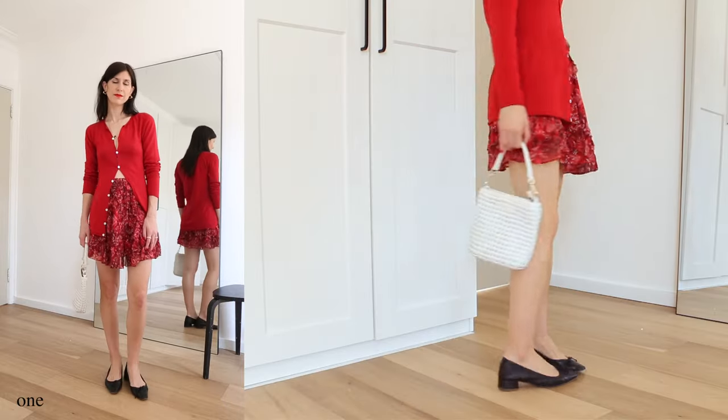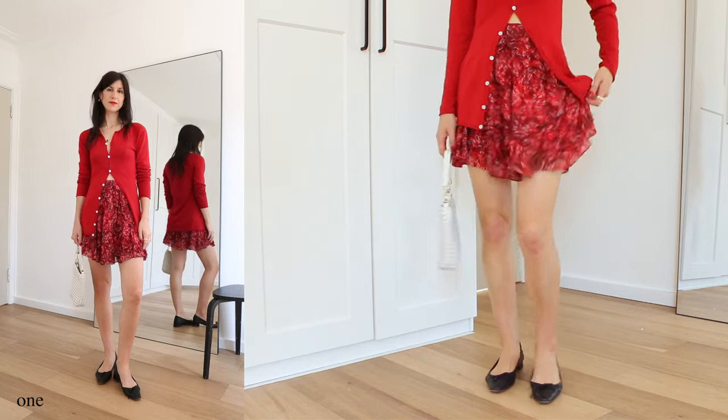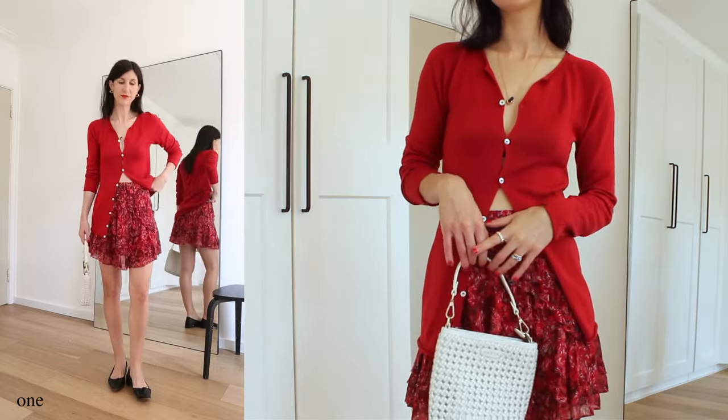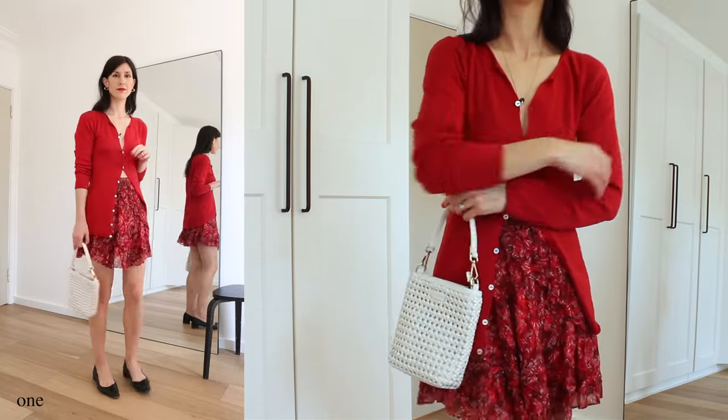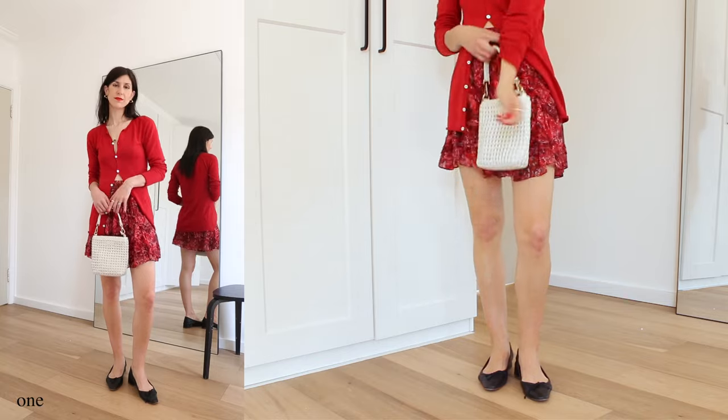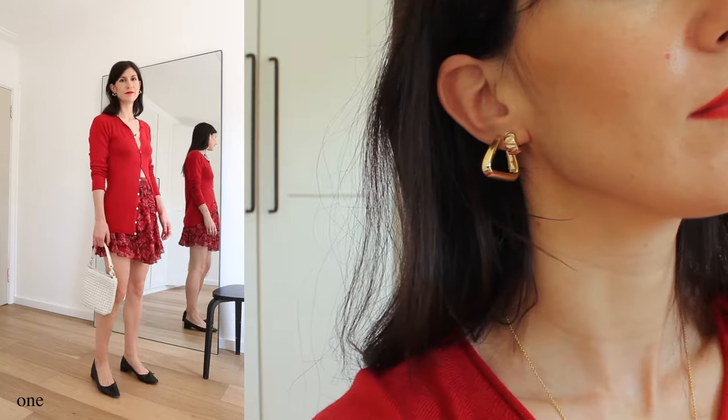I've worn the cardigan open so the shape flows over my hips. The skirt adds some print and a fun playful hemline that ties to my personal style. I've opted for a ballerina flat, which gives the outfit a Parisian edge, and for the spring touch, my white braided leather bag. Here you can really see the Mejuri pieces shine — those earrings are so bold and vibrant and playful paired with the full red look, and the necklace pairs perfectly with the low-cut cardigan neckline. I wore this to lunch recently and felt effortlessly chic.